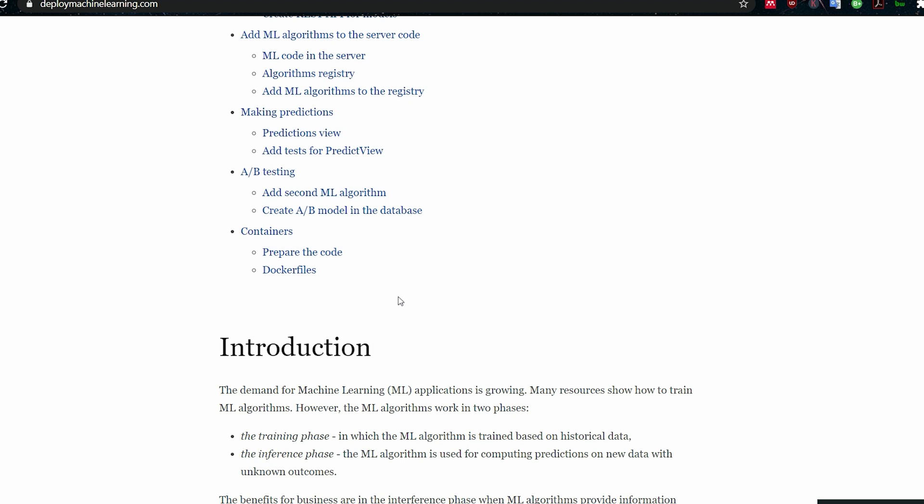And for deployment, it covers Docker files as well. I really think if you're new to machine learning and you want to work on a project but you're not quite sure what, follow this through. I think you'll learn a lot from it.